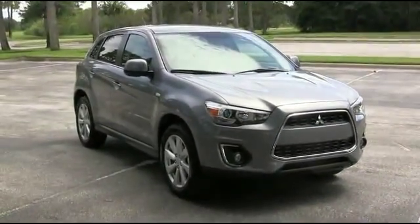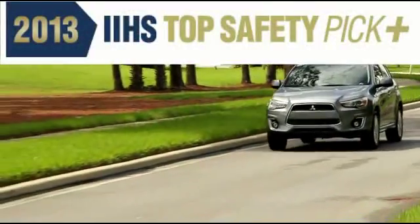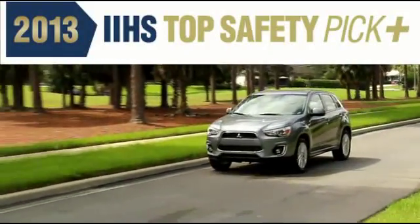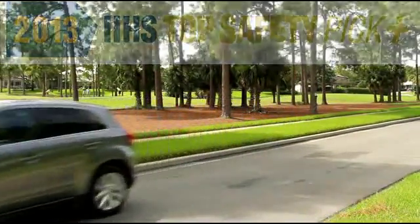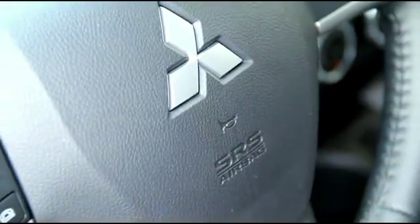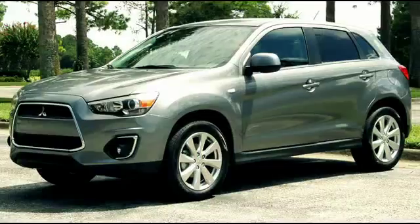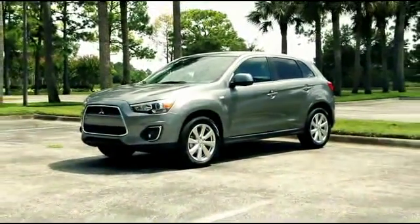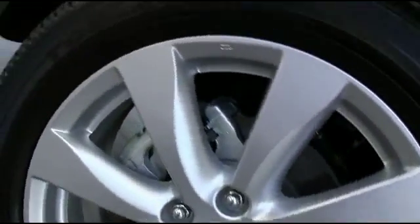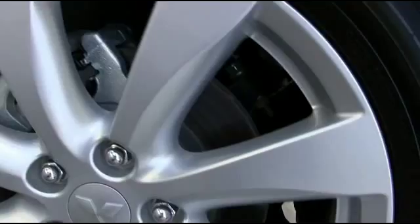Equipped with some of the most advanced safety features available, it's been honored by the Insurance Institute for Highway Safety, the IIHS, as a top safety pick for 2013, its most prestigious award. The Outlander Sport's seven airbag safety system includes dual advanced front airbags, front side impact airbags, side impact air curtains, and driver's knee airbags. Anti-lock braking system with electronic brake force distribution helps eliminate wheel lock.